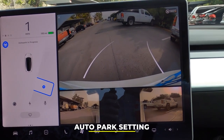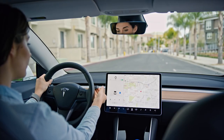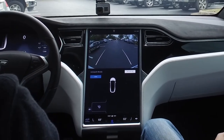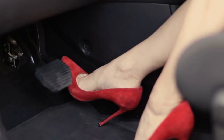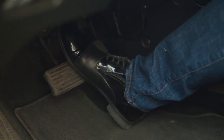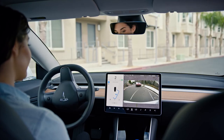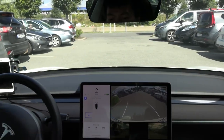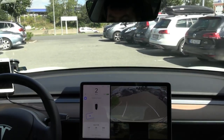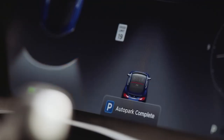The Tesla autopilot system also has the auto park setting, which shows a gray-colored P icon whenever it sights a parking lot. To activate the auto park setting, press the brake of your car and shift the gear stock to reverse while your leg is still holding down the brake. On your touchscreen, the auto park feature will appear, and you press it to activate while removing your leg from the brake. When auto park is complete, your car will inform you.